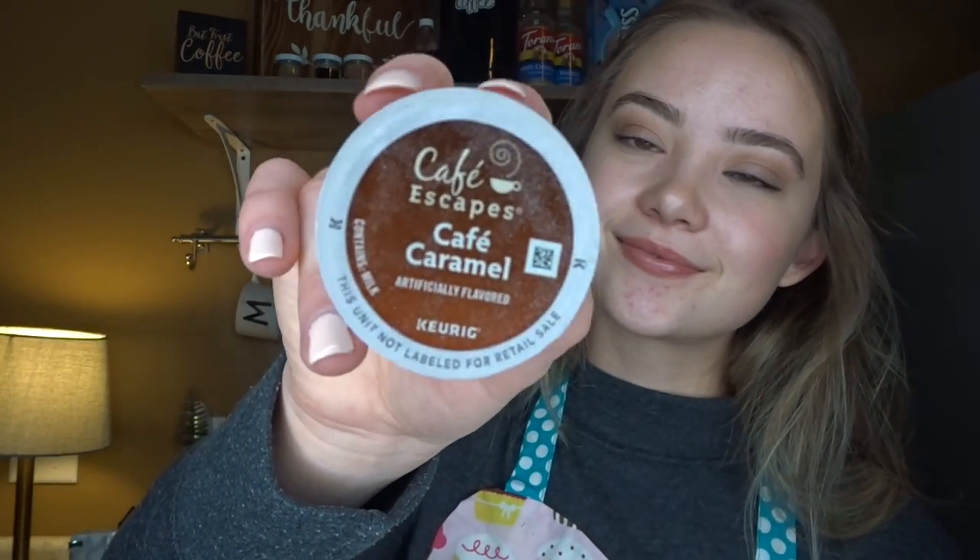The next one we have is cafe caramel. This one is also very popular — there are a lot of people that like that caramel-y taste. This is again going to be a medium roast, so quite a bit of flavor but not too strong.